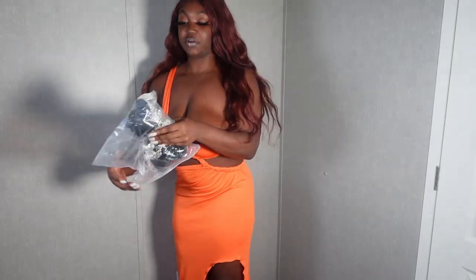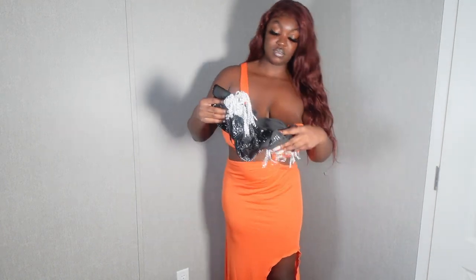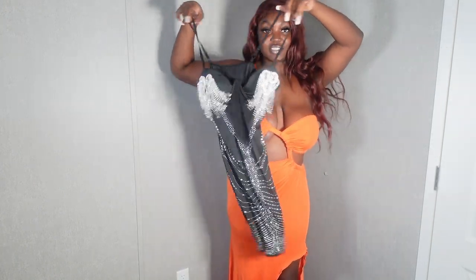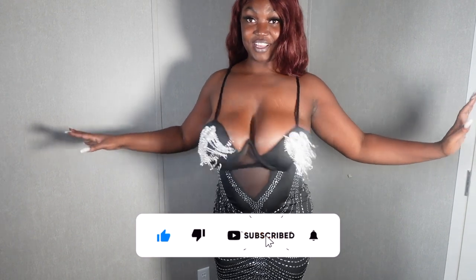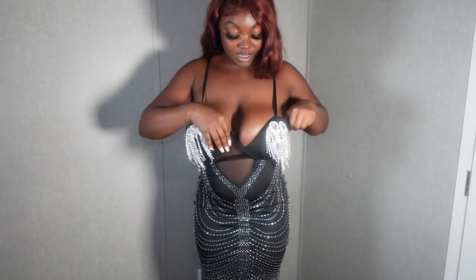Alright, let's see what's next. We're going to try on this next dress. Let me go get it. Alright y'all, so this is the dress.